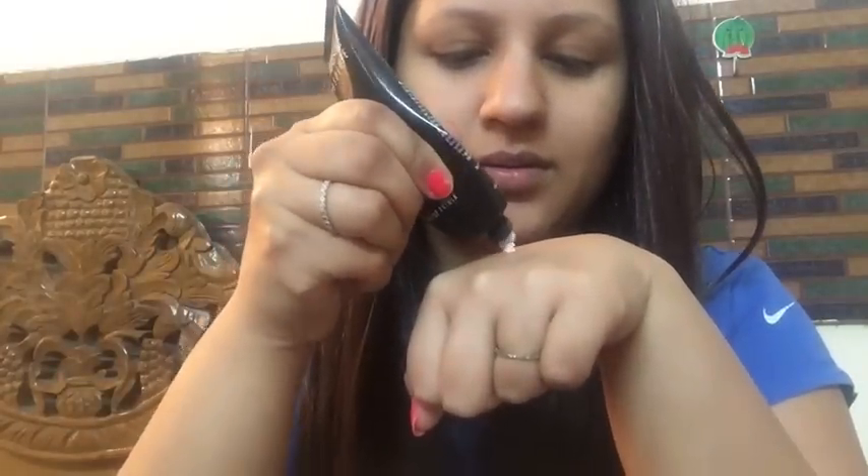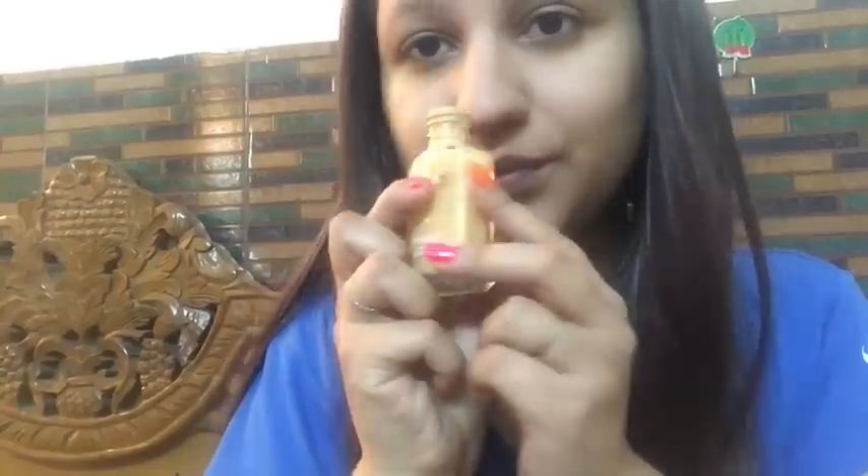First of all, I use Lakme 9 to 5 Mattifying Sunscreen — it's really nice and awesome. Then I'm using the Lakme Blur Perfect Primer. It's the only primer from the brand but it's good enough. I've also reviewed this on my channel — it makes the skin very soft and smooth.